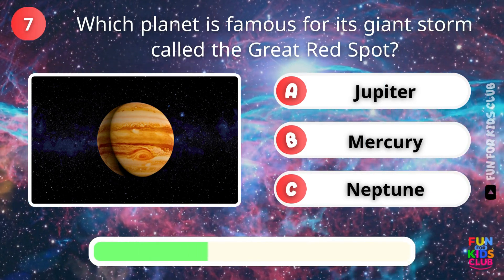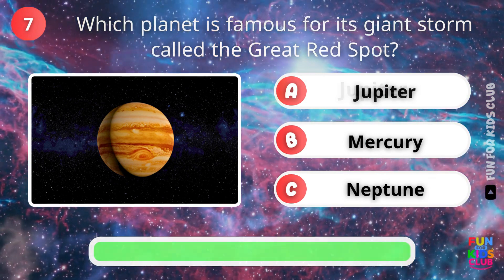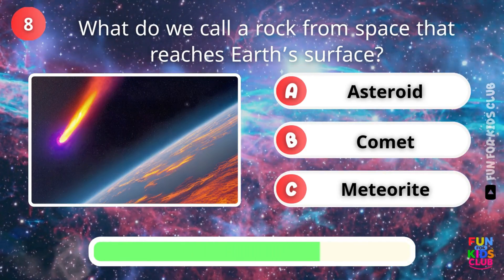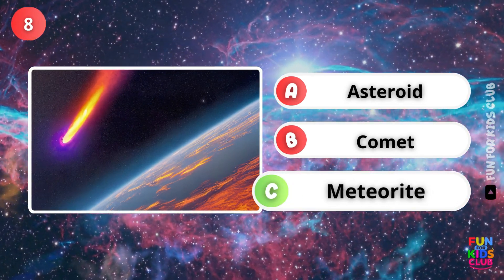Which planet has the great red spot? Yes, it's Jupiter. What do we call a rock from space that hits Earth? You're right, it's a meteorite.